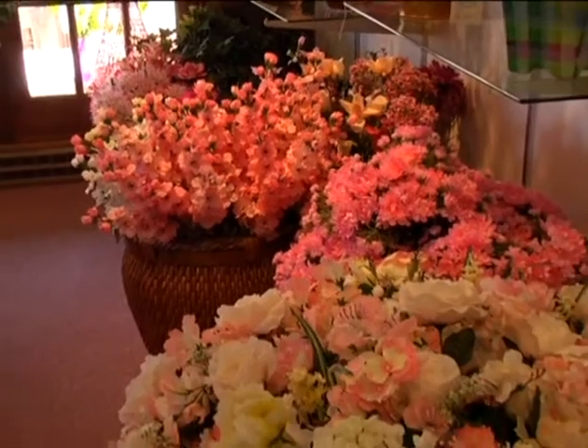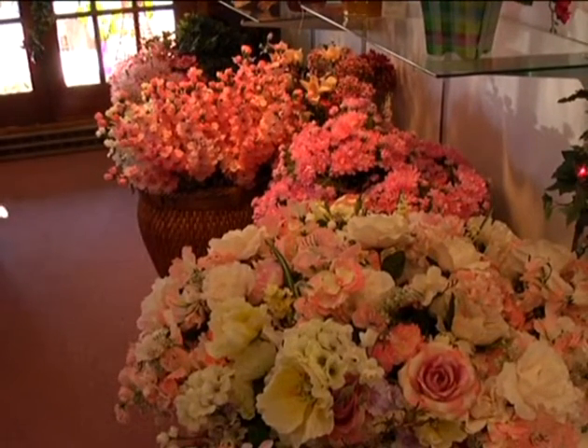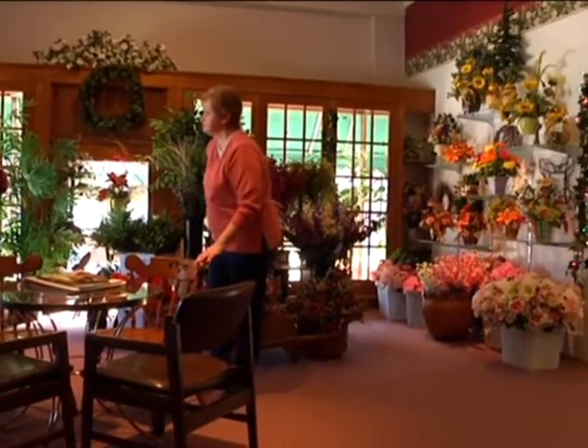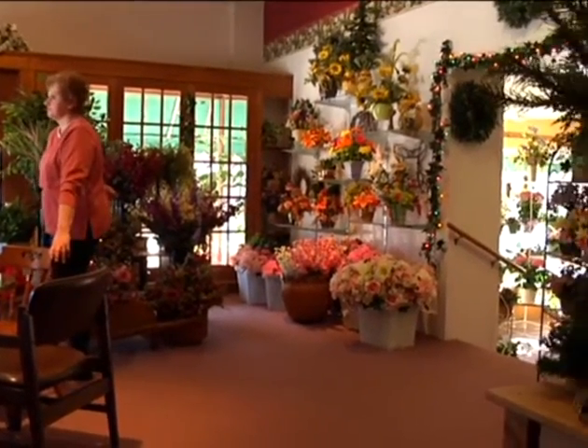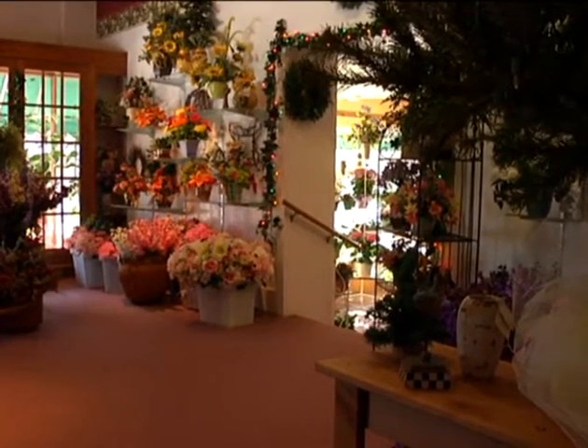One of the things that I particularly like about Draeger Floral is their window displays. Tell us a little bit about the window displays. I do the windows and I usually try to change them every season — six weeks, eight weeks, whatever. And sometimes I know what I'm going to do and sometimes I don't. It just kind of comes.